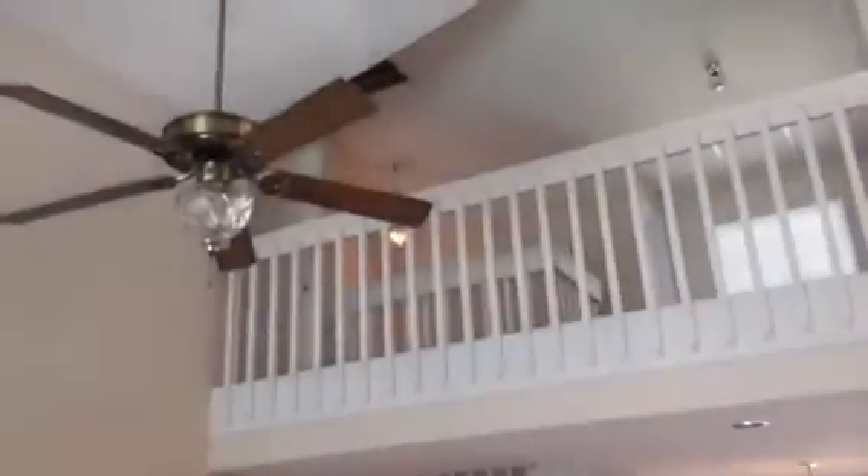Coming around from the kitchen, you've got the main living space, there's the front door and stairs. You have storage underneath there — that first door. The second door is the garage. Come down the hall and this is the master on the first floor, tiled, large volume ceiling.